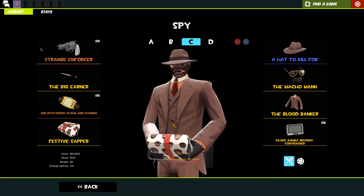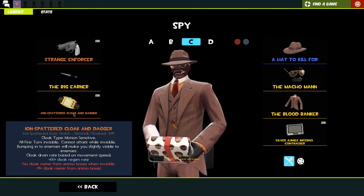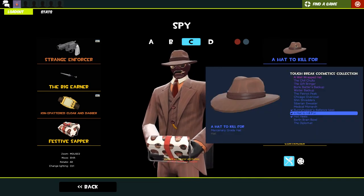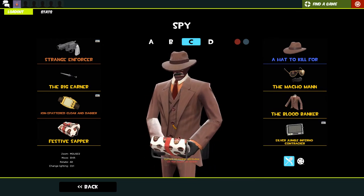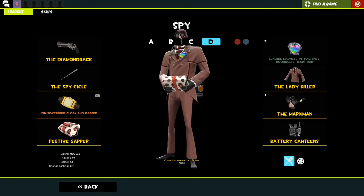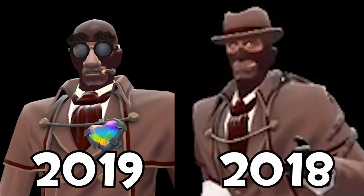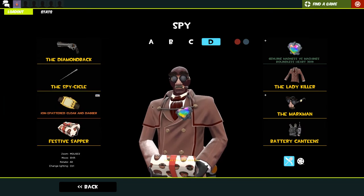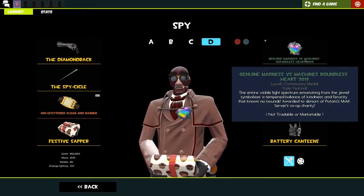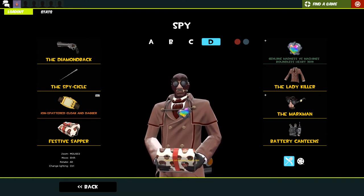We've got the snub-nosed revolver, the big earner, cloak and dagger, and the festive sapper. My favorite watch is the cloak and dagger - I try to sit invisible sometimes, it's fun. We've got 'a hat to kill for,' the wide boy, the macho man - one of my most used cosmetics - and then the blood banker because it fits well with this loadout. My MVM loadout is missing its metal bowler hat - I must have sold it and need to get it back. We've got the diamondback, the spicy cloak and dagger, sapper, the genuine madness versus machines boundless heart, the lady killer which is one of my favorite cosmetics, and the marksman. I barely play Spy as it is, so playing Spy in MVM is even less likely.